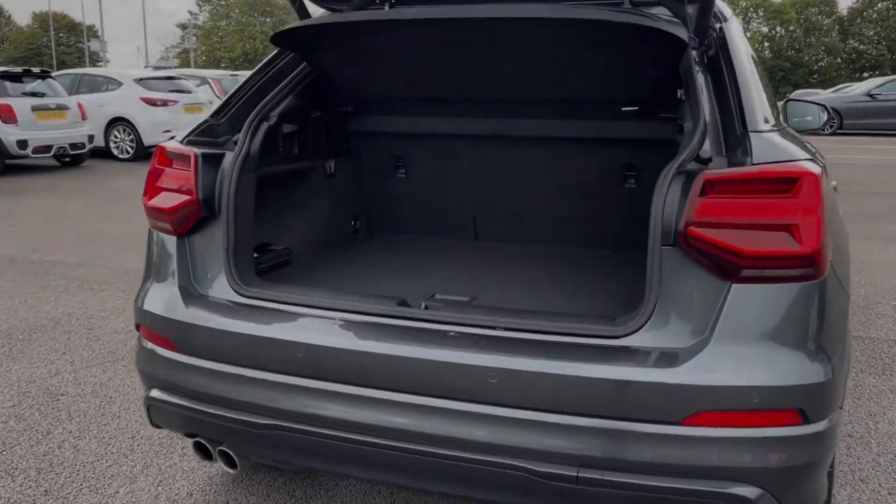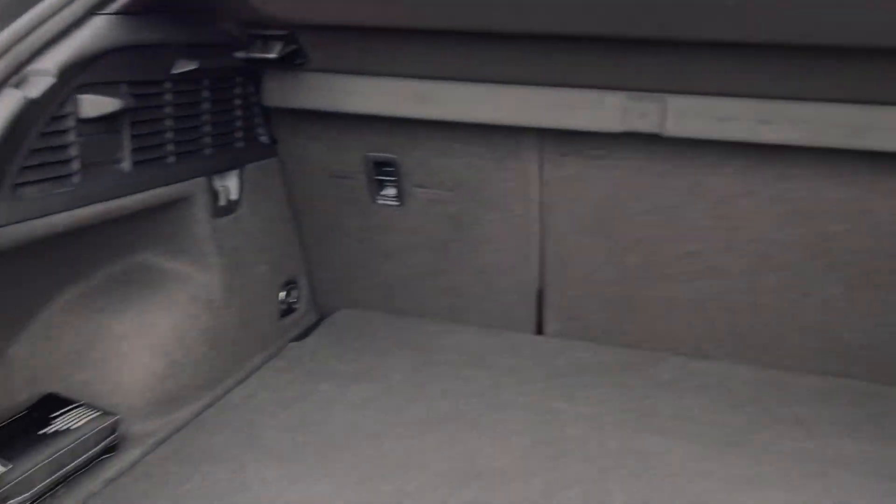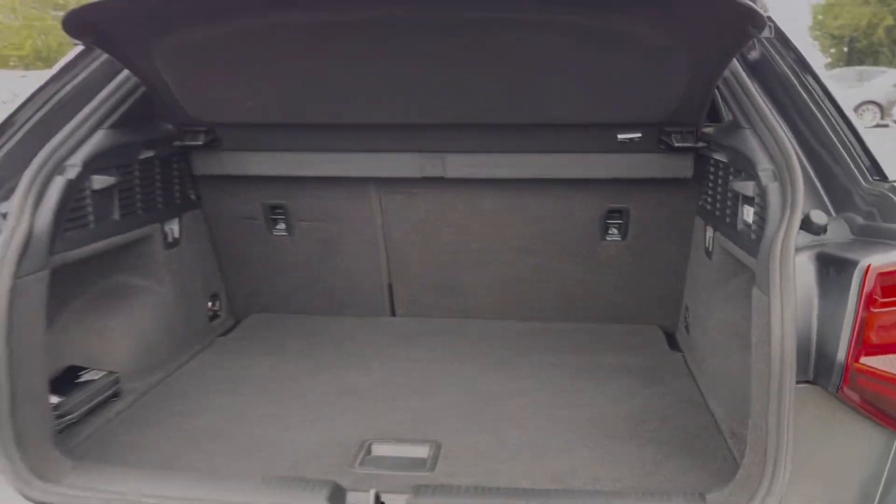This car also offers a powered tailgate. This can be opened using the key remote, like I've done here, or by using the boot handle, and as you can see the Q2 offers a really good amount of storage space.